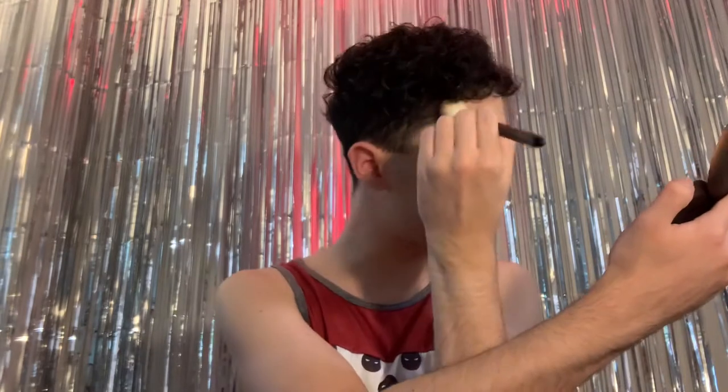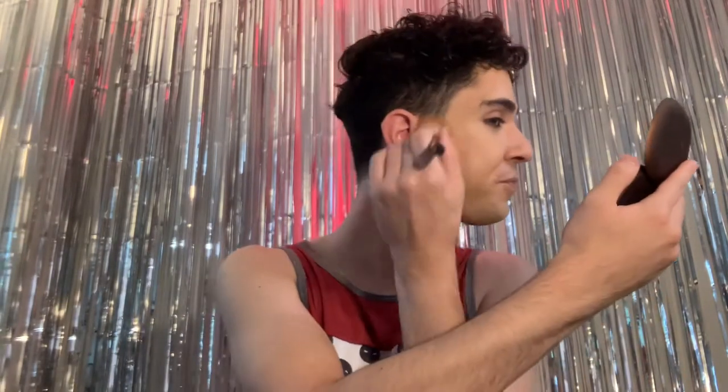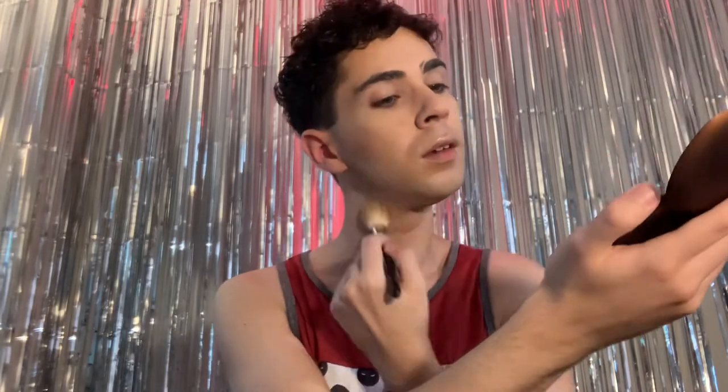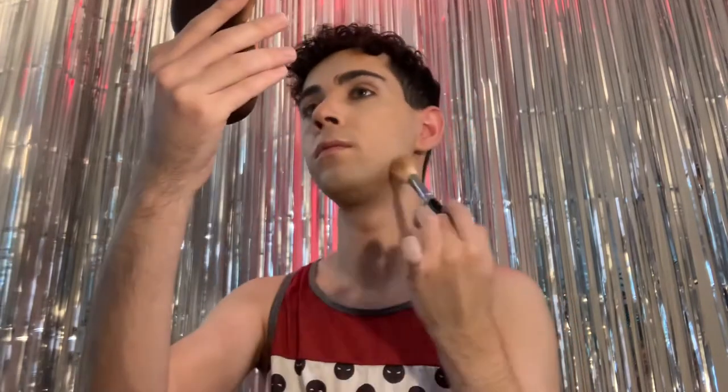Then bring it down the neck, because anything we do on the face we've got to bring down to make it look cohesive — like it's part of the same face and not a Frankenstein situation. Same thing on the other side: forehead, cheekbones. I'm being pretty loose with my movement because this is a very low-pigment product, easy to work with. I find this bronzer has a matte satin finish, so it's not totally flat, which gives it more of a skin-like finish. Then I take a little bit down the bridge of the nose to warm up the complexion, and on the chin.